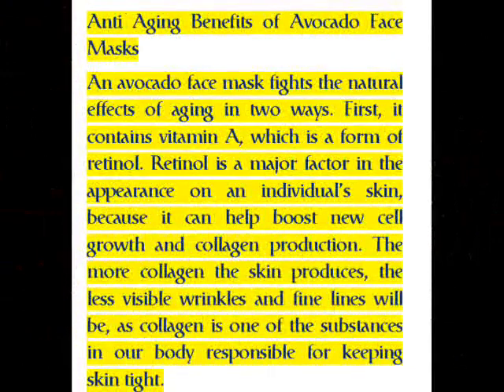Anti-aging benefits of avocado face masks: an avocado face mask fights the natural effects of aging in two ways. First, it contains vitamin A, which is a form of retinol. Retinol is a major factor in the appearance of an individual's skin because it can help boost new cell growth and collagen production. The more collagen the skin produces, the less visible wrinkles and fine lines will be, as collagen is one of the substances in our body responsible for keeping skin tight.